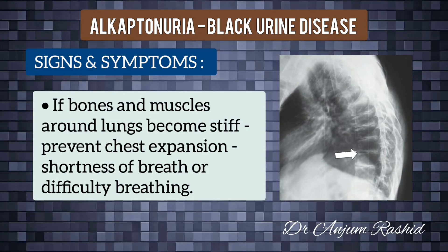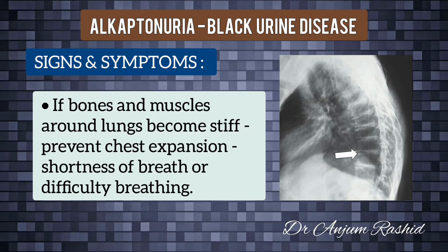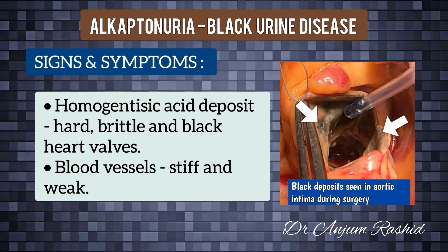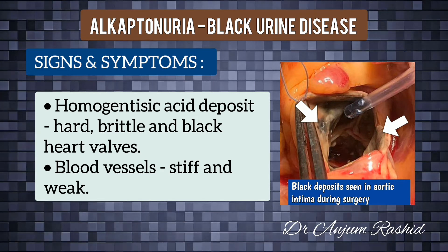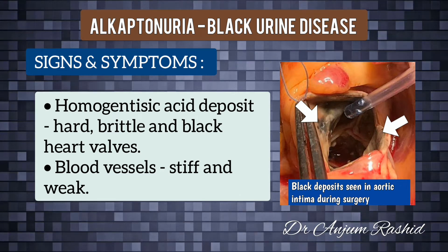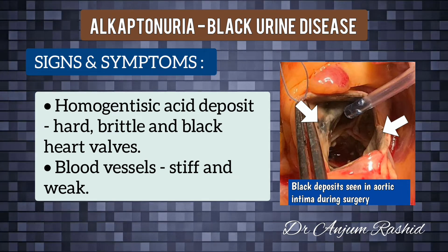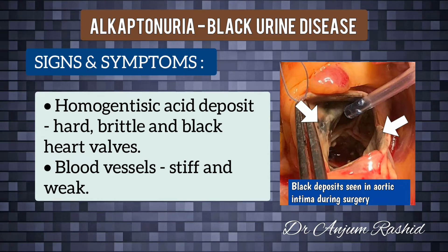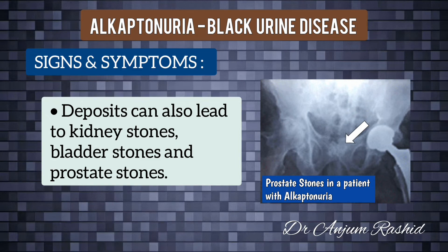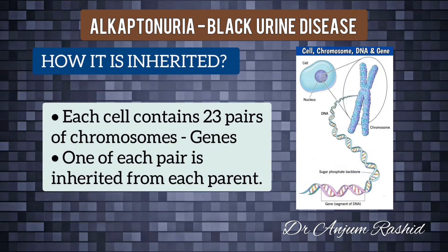If the bones and muscles around the lungs become stiff, it can prevent the chest expanding and lead to shortness of breath or difficult breathing. Similarly, deposits of homogentisic acid around the heart valves can cause them to harden and turn brittle and black. Blood vessels can also become stiff and weak, leading to heart disease and possibly requiring heart valve replacement. The deposits can also lead to kidney stones, bladder stones, and prostate stones.